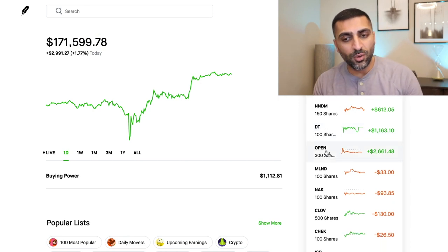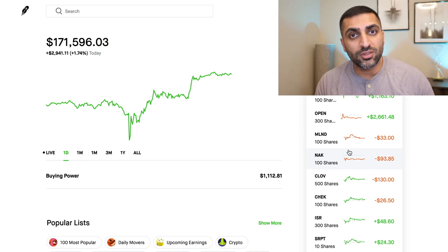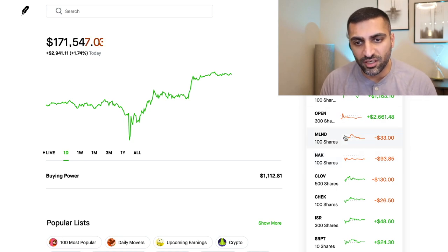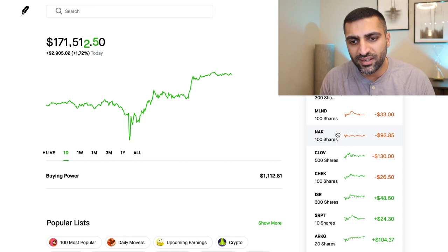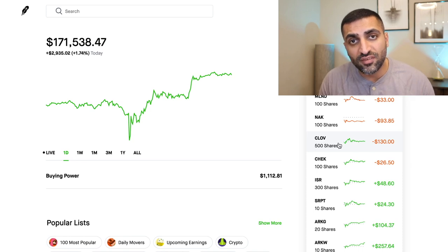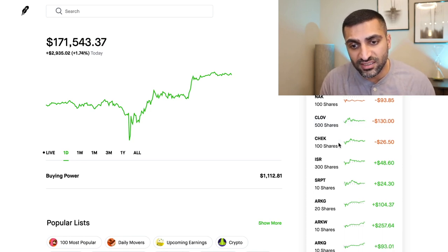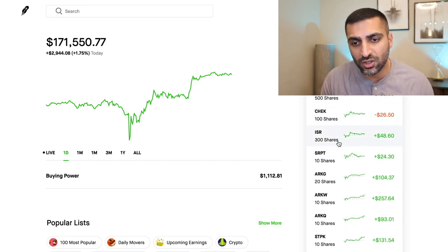Number one stock pick is down — Open Door Technologies. It is down, which is a good entry point to enter right now for anybody looking to buy Open Door. MLND almost break even. NAK — I don't know when that's going to break even, but whenever it does we're going to get rid of it. Clove looking good — I do have 500 shares in Clove and I'm very excited about this company, I'm going to continue to hold these shares for a long time. ISR looking good. SRPT looking good.